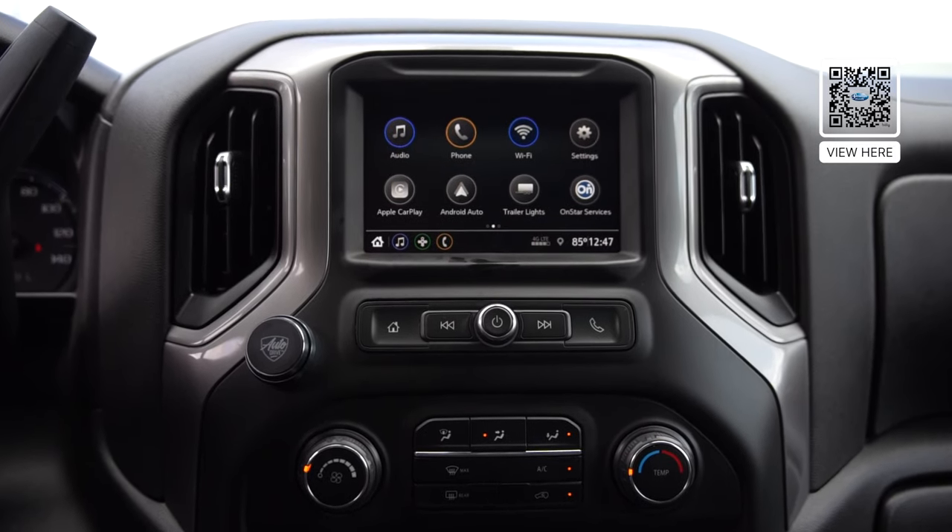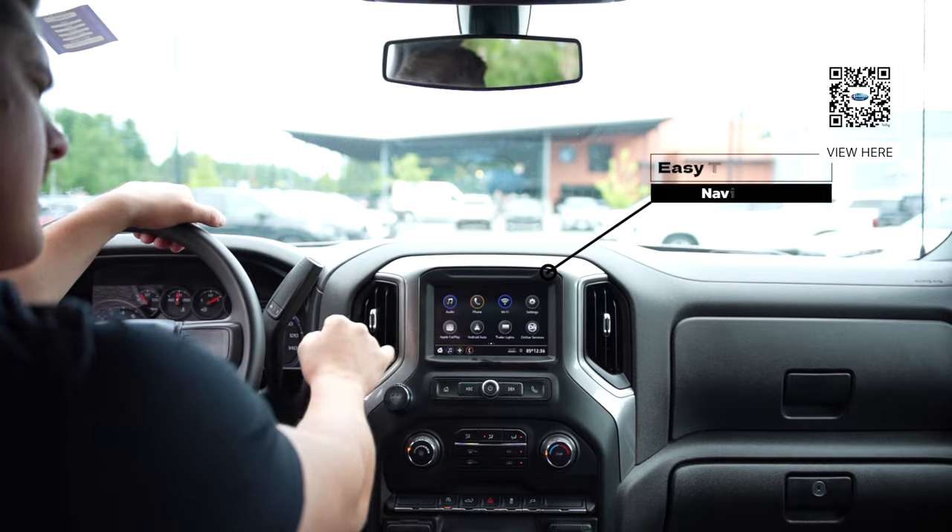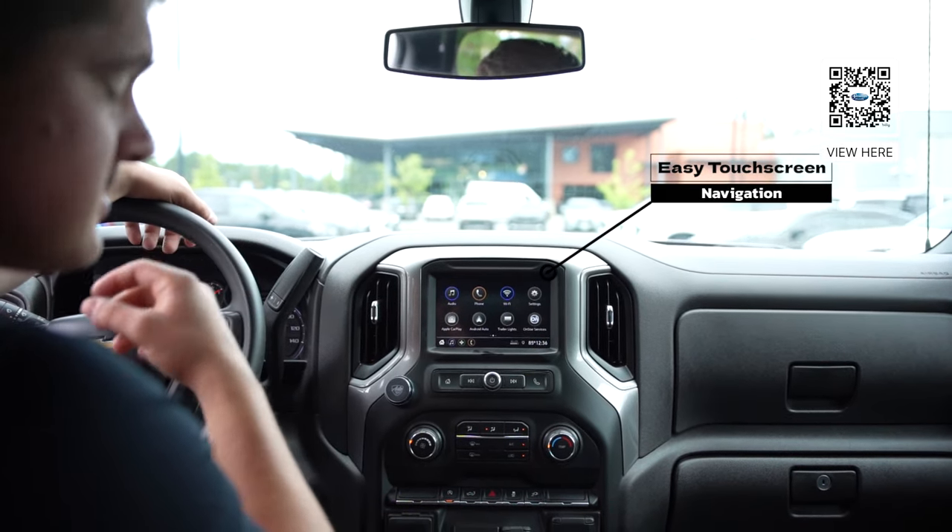It does come connected with Apple CarPlay and Android Auto, easy to use for GPS as well. On the center screen, you have Apple CarPlay and Android Auto for all your necessities while driving around.